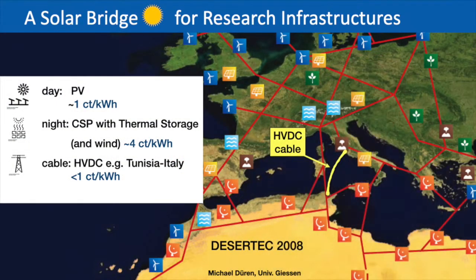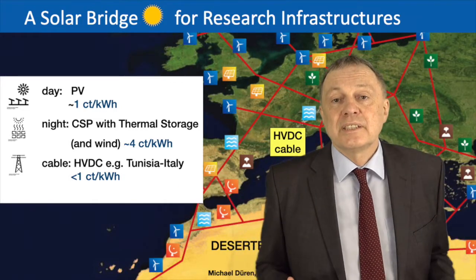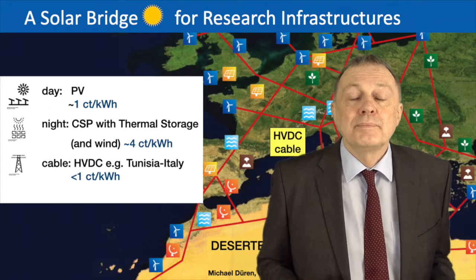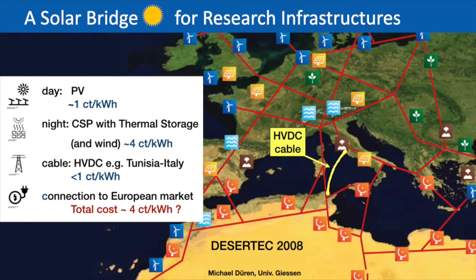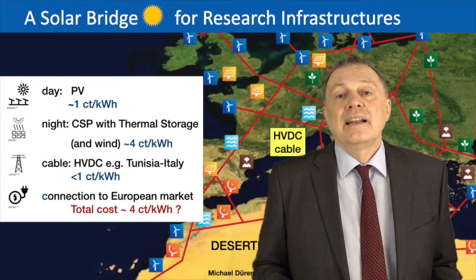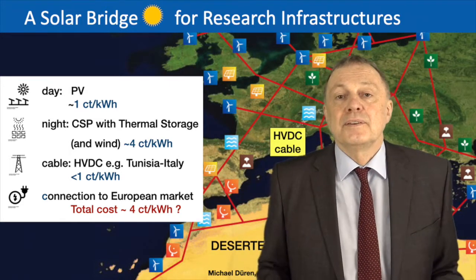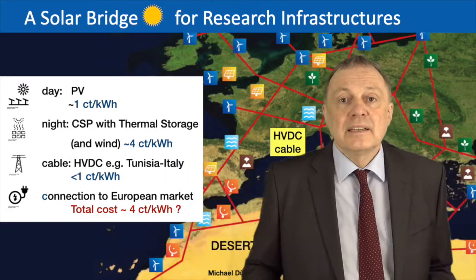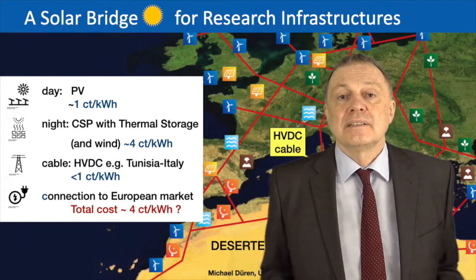The Tunisia-to-Rome example, which has been discussed for more than 10 years, shows an additional effect. When the cable arrives in Rome, the question is how you get the electricity from there to CERN, DAISY, or any other research infrastructure in Europe. In Europe there is a common electricity market, and when you add solar energy to Rome, Rome will use this energy. Currently Rome gets a lot of electricity from the north; if you add solar electricity from the south, you need less going from north to south — effectively creating negative transmission costs within Europe. So it's fair to say that for such an installation in Tunisia, solar power will cost no more than about four cents per kilowatt hour everywhere in Europe within this common electricity market.